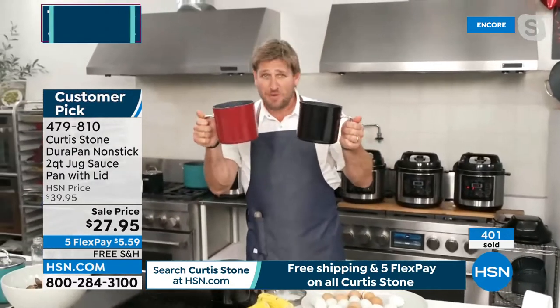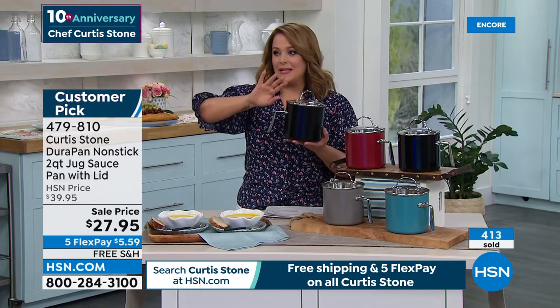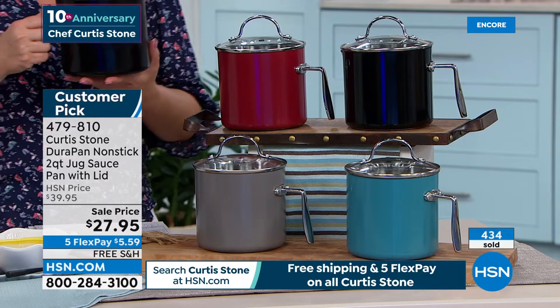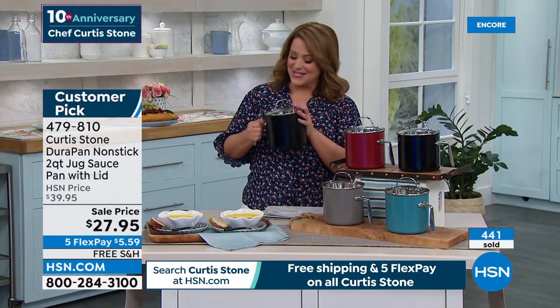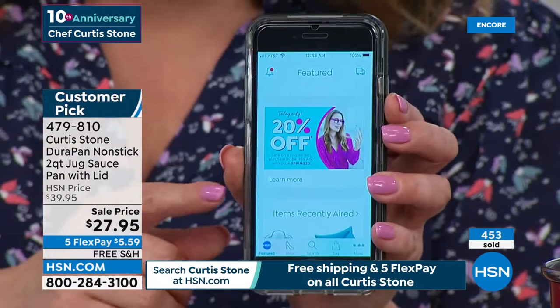There's only one thing to do - pick your color, match it back to the Today's Special, and you're getting an incredible saucepan to match those three incredible saute pans. You must pick this up. For any birthday, graduation, housewarming, or baby shower gift. Five flex pay of $5 and change. Red is always the most popular - so red, black, turquoise, and gray are available. Item number 479810. All Curtis Stone is on free shipping and handling and five flex pay. Happy 10th anniversary!